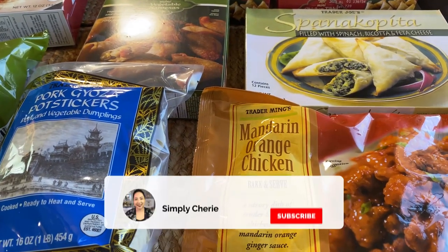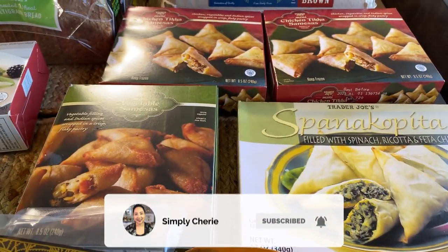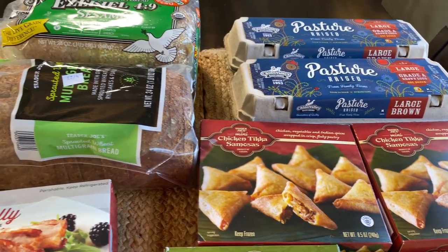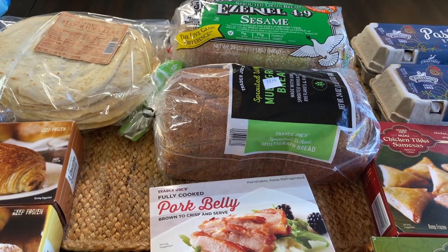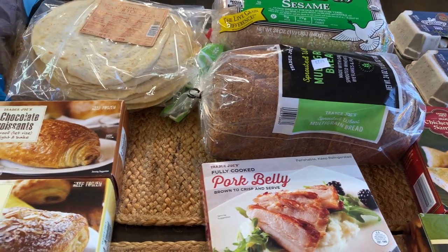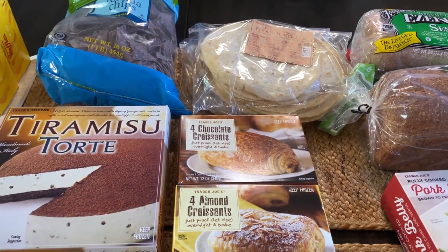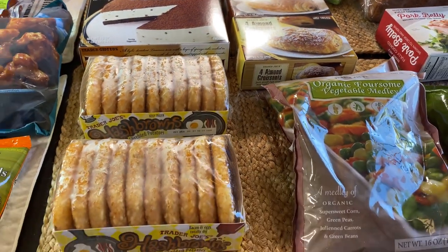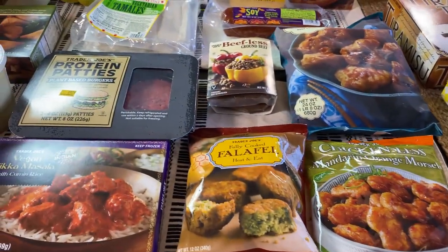Hi friends, it's me Simply Sherry, helping you make home and hospitality simple. In this video I'm going to show you my Trader Joe's haul. We also just got back from Einstein Brothers Bagels — on Mondays they have a seven dollar deal for a baker's dozen, and you can get two smears for five dollars. You have to be a rewards member and you just pick which bagels you want.